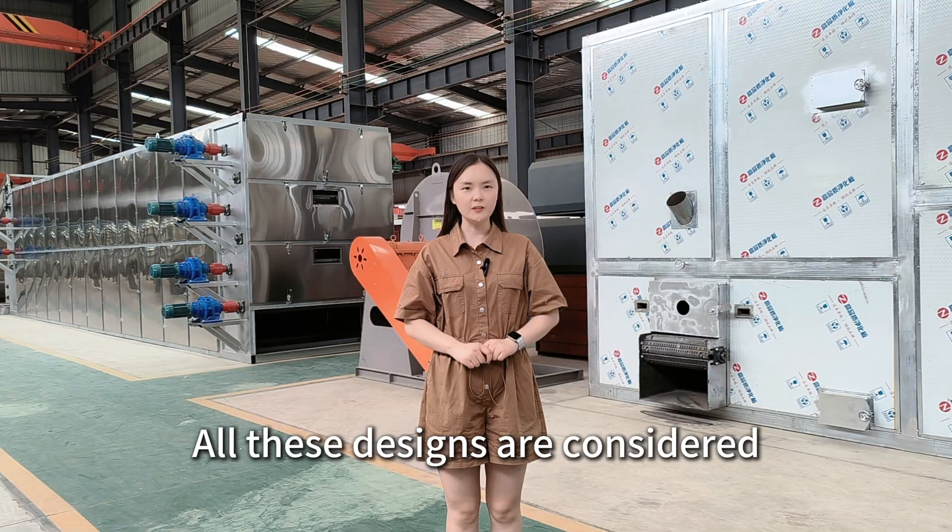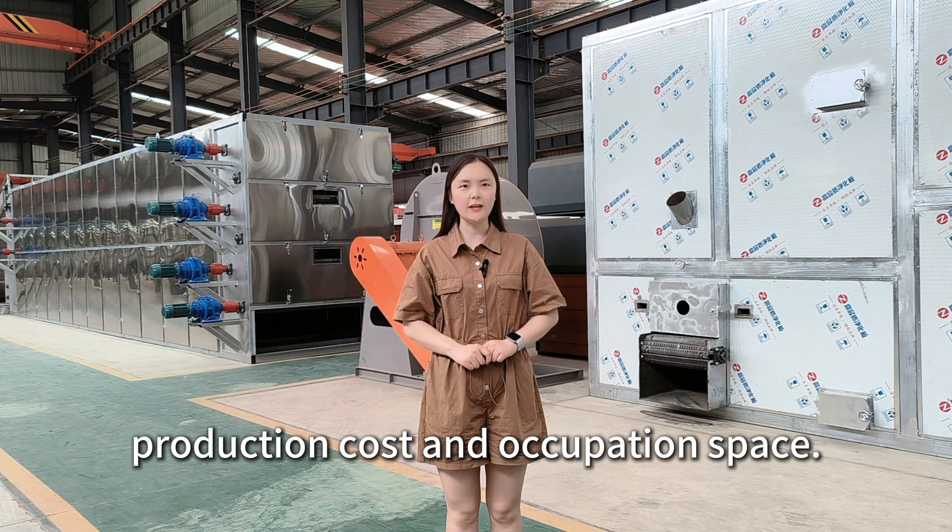All these designs are considered based on operation convenience, production cost, and space occupation. Choosing TIDA makes you worry-free.